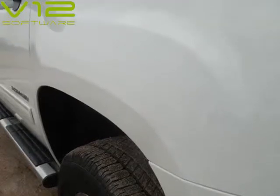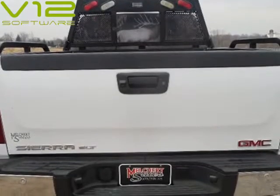18-inch factory alloy wheels, newer Goodyear tires. Super clean, rust free, one owner southern truck.